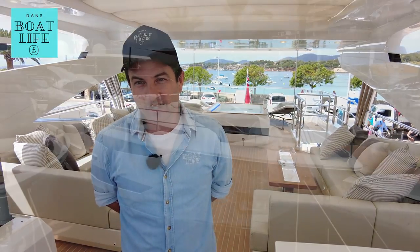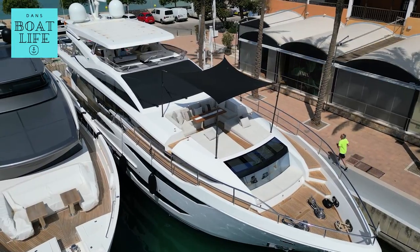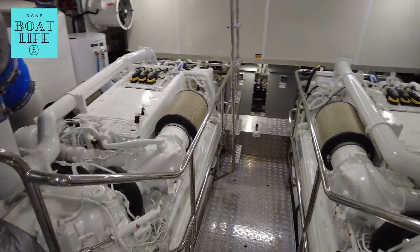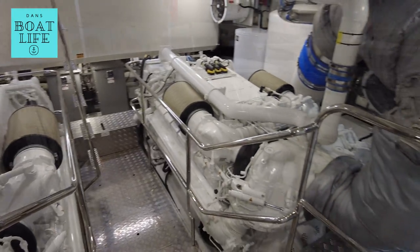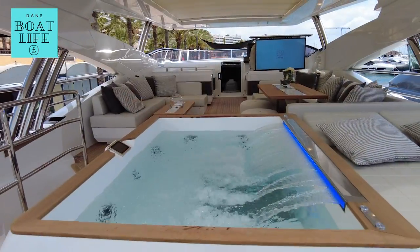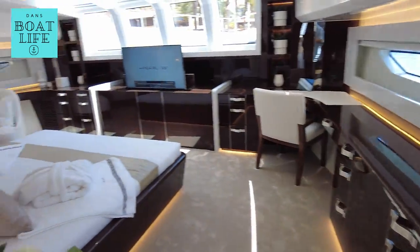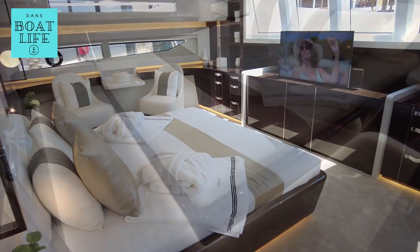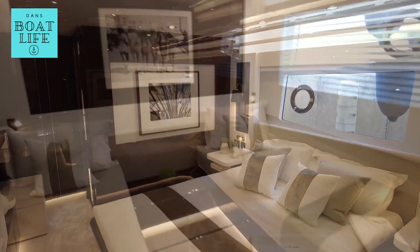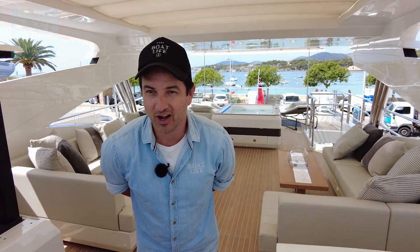Welcome, ladies and gentlemen, to the flagship of the Pearl Yachts range. I'm on the Pearl 95. We've got a 28-knot top speed at wide-open throttle and an 18-knot cruise. You can do 380 nautical miles at that speed. Sleeping for 10 guests and 5 crew on board, and there are so many amazing features. I'm really looking forward to bringing this one to you today. Dan Jones is my name. You're watching Dan's Boat Life.